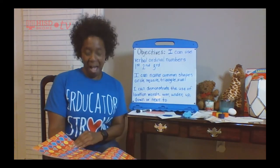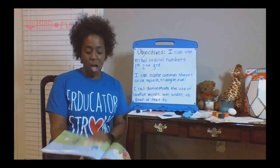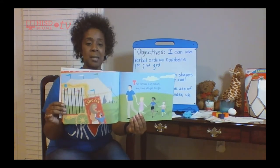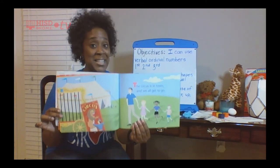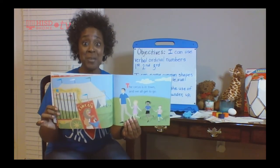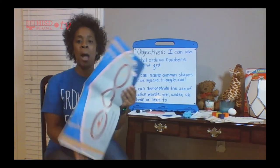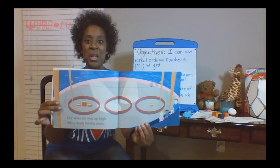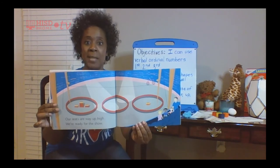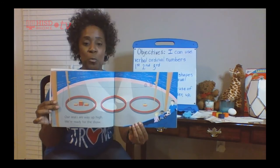I'm excited — are you excited? Look at the family; they're going to a circus. I already see some shapes — do you? Let's see what's coming next in our book. Look at those shapes — do you see them? Can you name them? Not yet, but I bet by the end of this book you will.